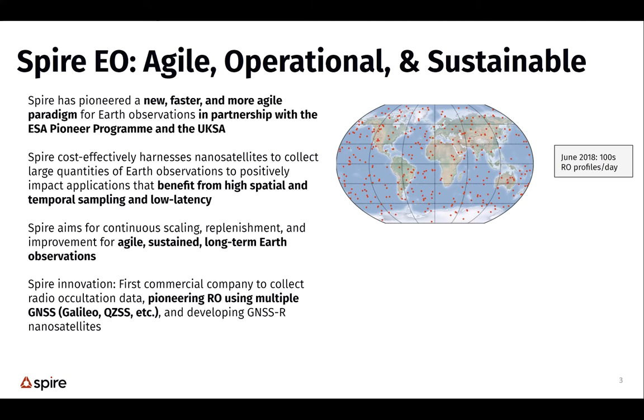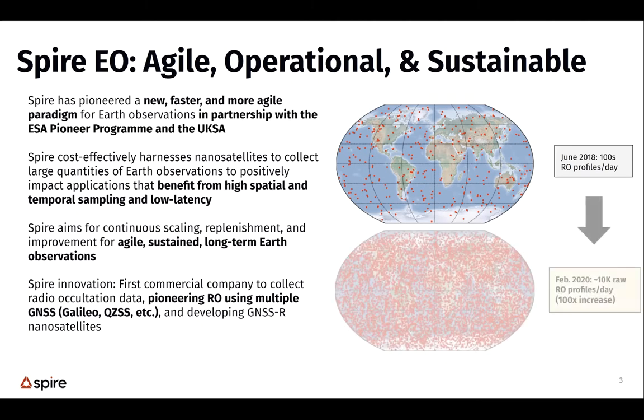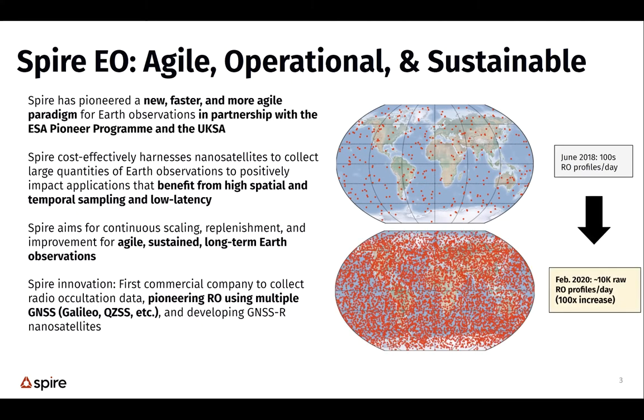We started out in 2018 with about 100 profiles a day from a few small satellites. By February 2020, we're on the order of about 10,000 profiles a day — about a 100x increase. This is because we use small satellites that can be launched on many different rockets very often. Now we're over 100 satellites in our constellation.